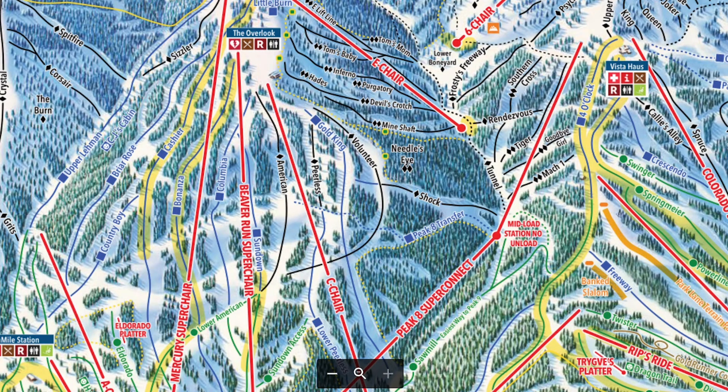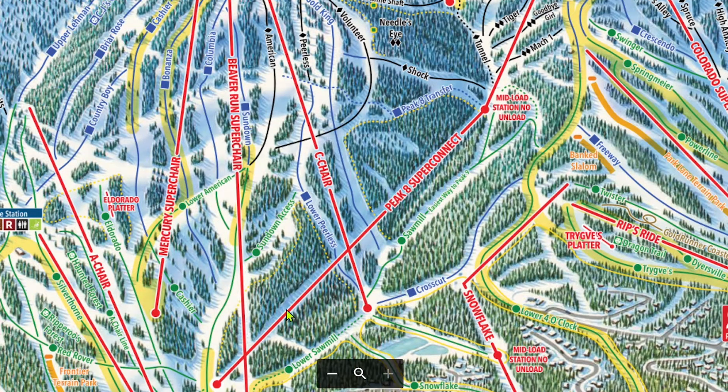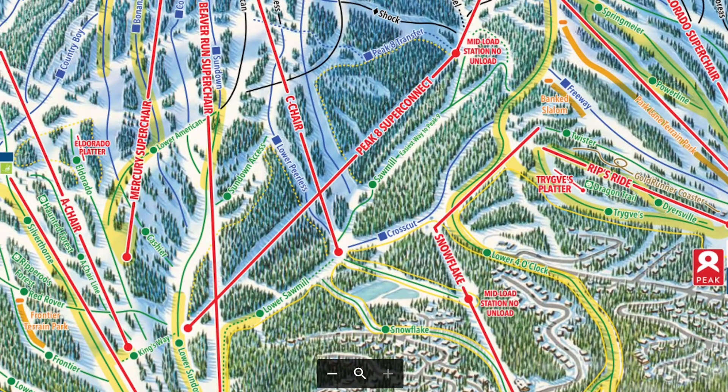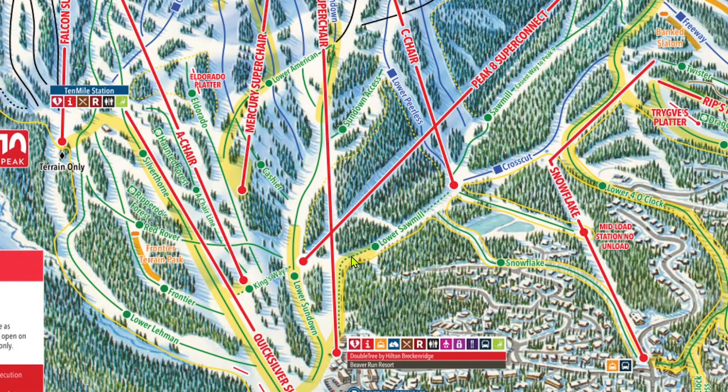To get from Peak 9 to Peak 8, you have two options. The overwhelmingly more used method is taking the Peak 8 Superconnect, which is usually the best method. You can get on at the base or the mid of the Superconnect. Typically the wait will be less at the base because only every third or fourth chair is usually sent empty to the mid. The other method — almost never used — is to take the Snowflake lift. Go down Gold King or Peerless as if going to C-Chair; at the bottom is a little cutoff that takes you down to the mid-station of Snowflake, and from the top you can go down to the base of Peak 8. To go the opposite way, from Peak 8 to Peak 9, you'll go down either Sawmill or Crosscut. If C-Chair is running, I would highly suggest taking it, because lower Sawmill below C-Chair is extremely flat as shown on the map.